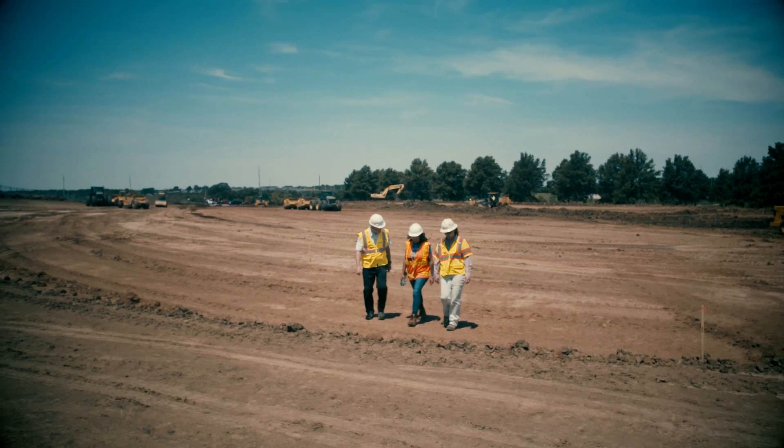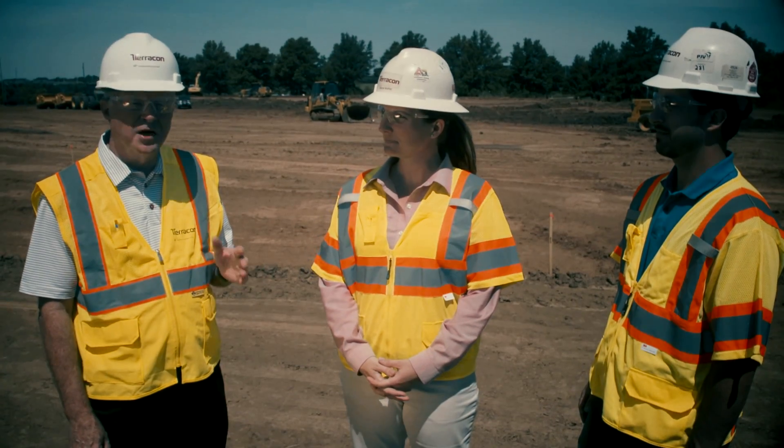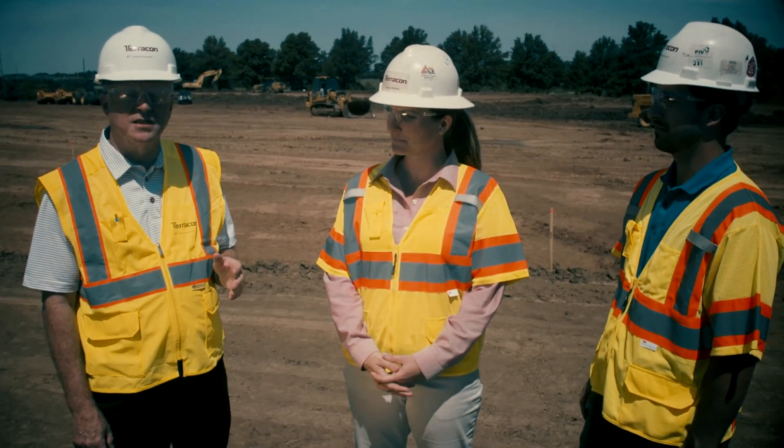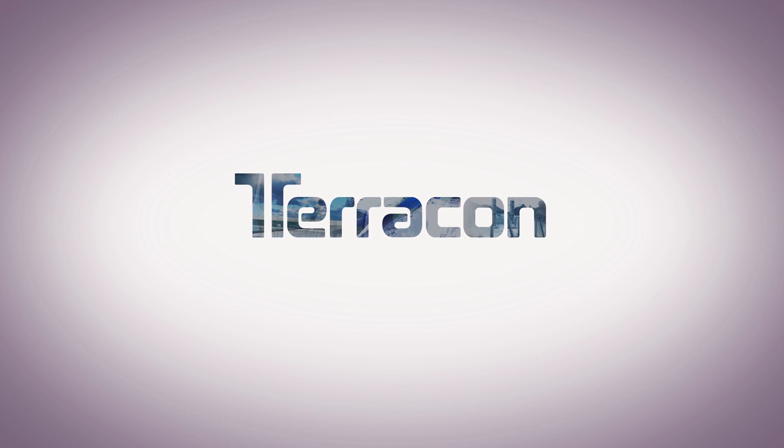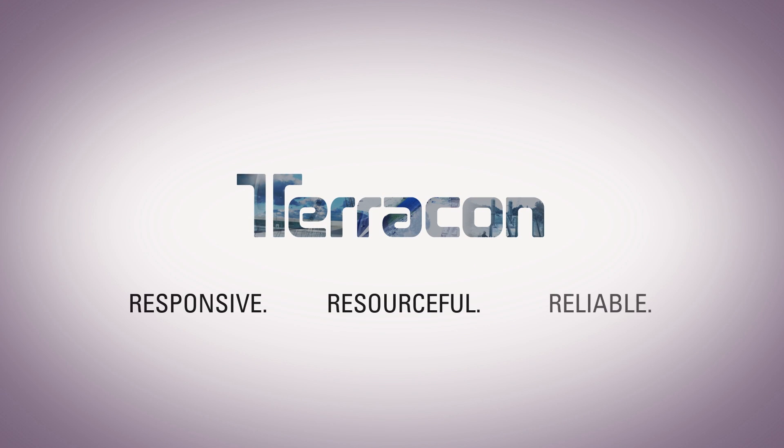With Terracon's full range of geophysical capabilities, we can help you save money and develop a more comprehensive package to make better decisions when you design your project. For any project, big or small, routine or complex, Terracon is the technology resource partner that you need. Responsive. Resourceful. Reliable.